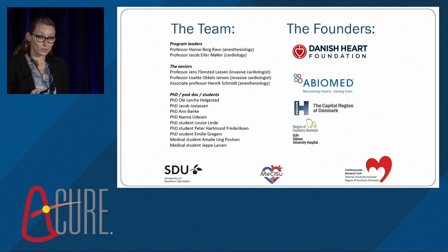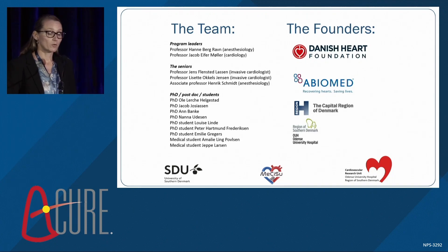I would like to thank our team, especially the program leaders Professor Hanne Ravn and Professor Jakob Møller, and also a great thanks to our funders: the Danish Heart Foundation, Absalon Capital Region of Denmark, and the Odense University Hospital.